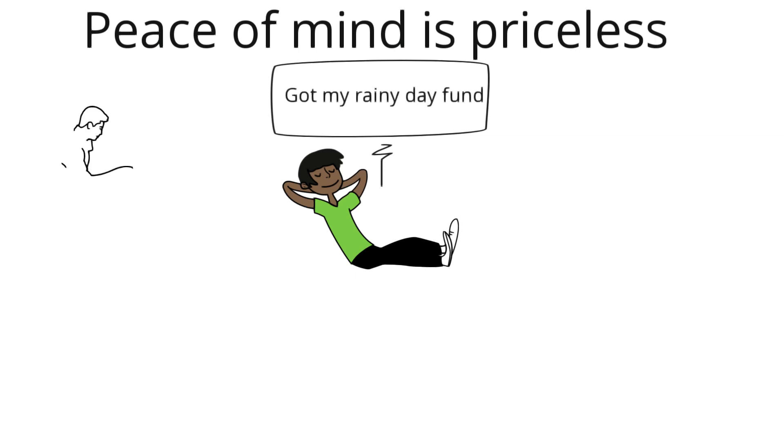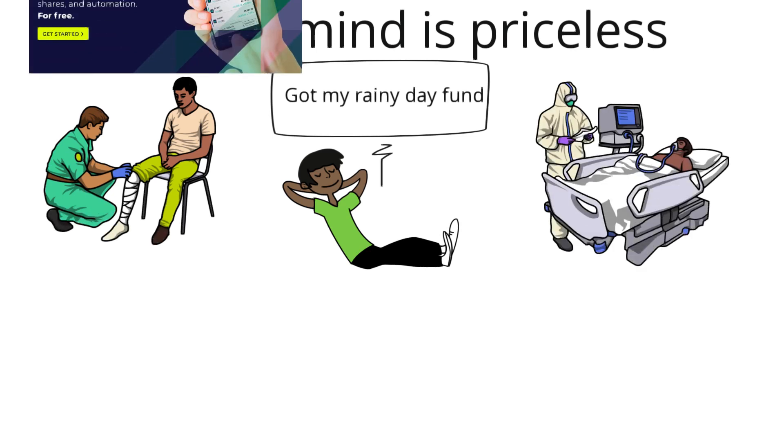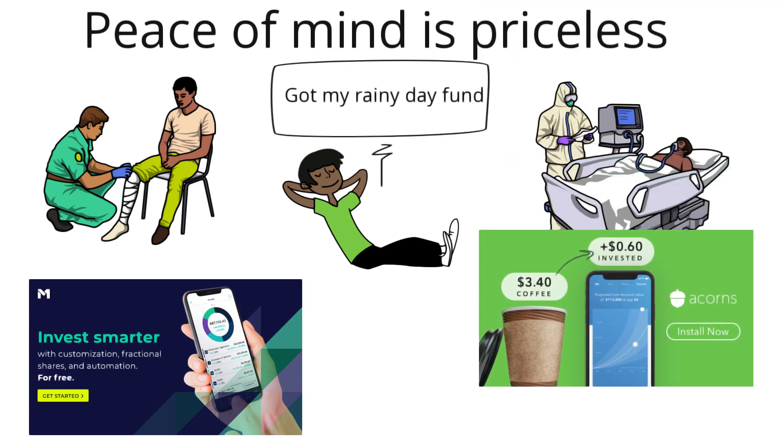The majority of people say that nothing's really guaranteed, and that's true — nothing is guaranteed at all. But it's very difficult putting a value on having peace of mind for yourself or for your family's future.